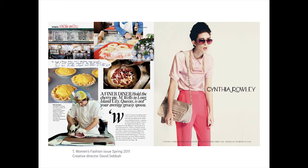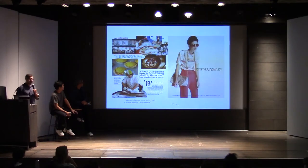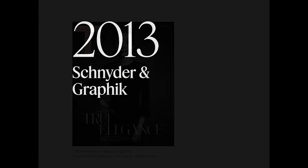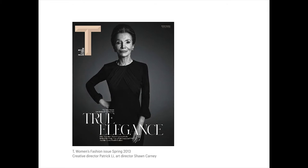This look didn't go over all that well with advertisers, and Sally Singer was let go and replaced by Debra Needleman in 2013, which is when Patrick came in. We were both working at the Wall Street Journal magazine at the time, and I remember her calling one day and saying, 'What do you think about T?'